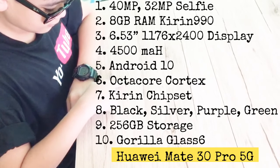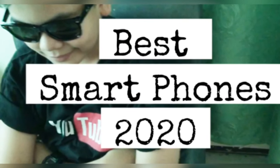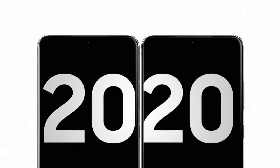Here are the specs for the Huawei Mate 30 and 30 Pro 5G. Number two — this is the camera that changes photography, and this is the phone that changes mobile. Introducing the Galaxy S20 Ultra.